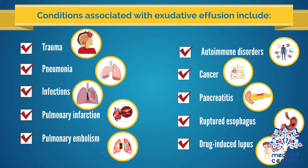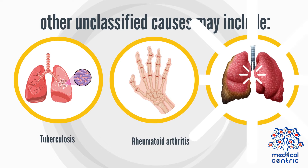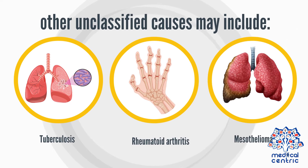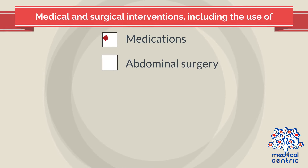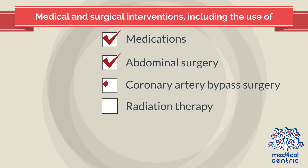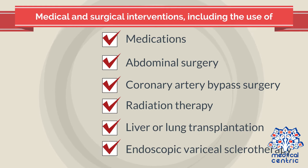Other unclassified causes may include tuberculosis, rheumatoid arthritis, mesothelioma, and medical and surgical interventions including the use of medications, abdominal surgery, coronary artery bypass surgery, radiation therapy, liver or lung transplantation, and endoscopic variceal sclerotherapy.